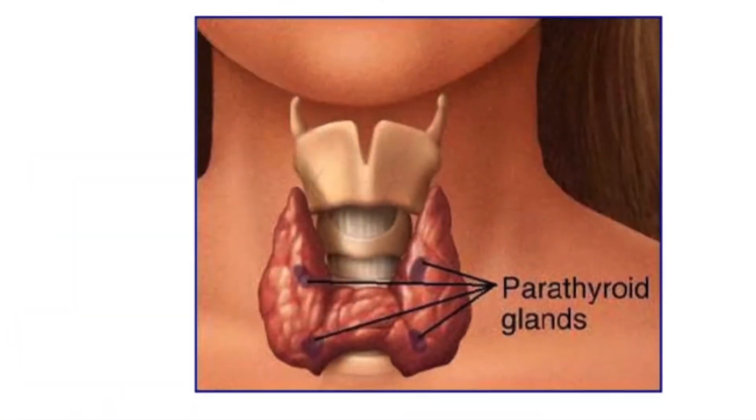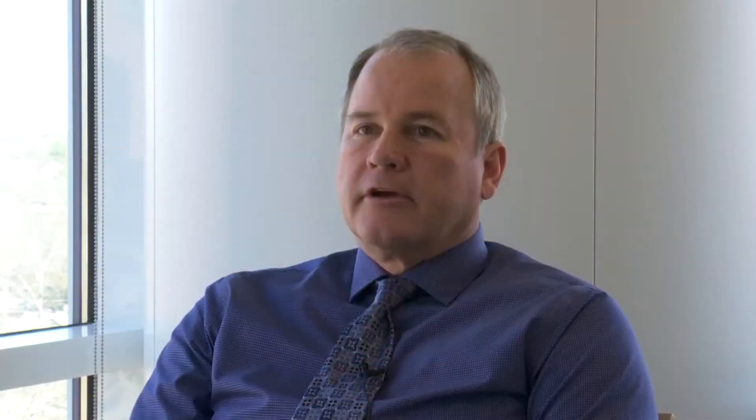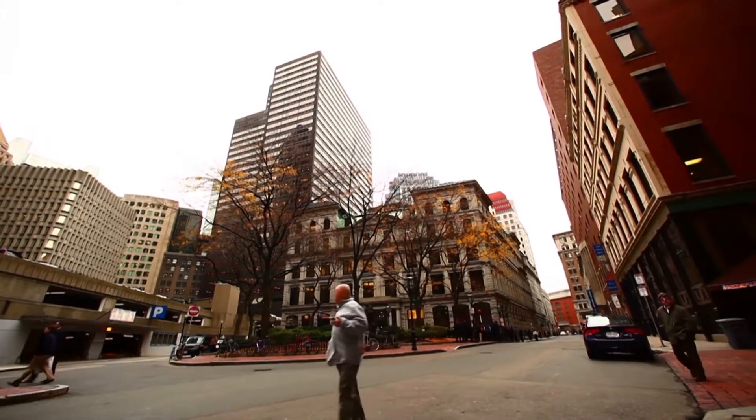The parathyroid glands are the glands that control calcium in the body, and there are four of them that rest on both sides of the neck. Classically, when one of those parathyroid glands becomes turned on all the time, it's almost like a stuck thermostat. Most commonly people are going to complain of just being fatigued. They also have problems with confusion, and they might even have problems with short-term memory.